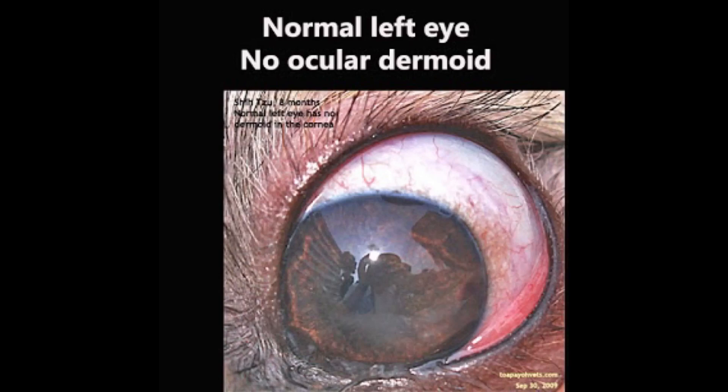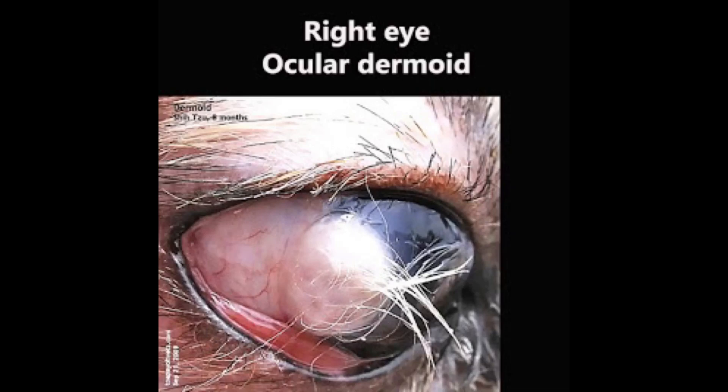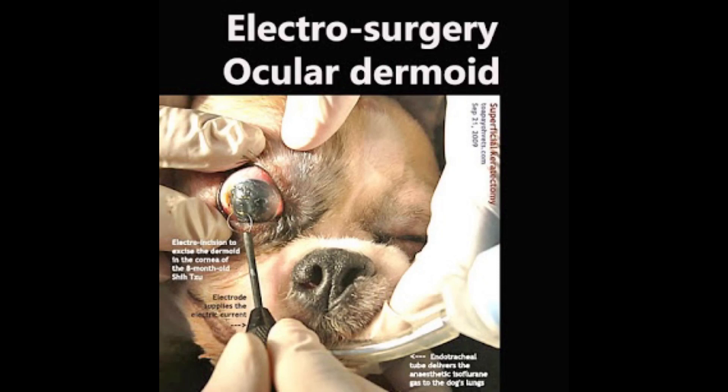Surgical procedures are as follows. This is a normal left eye of the Shih Tzu — it has no dermoids. A limbal dermoid is at the junction of the sclera and the cornea, as in this case on the right eye. Sedation is by IV ketamine, with general anesthesia maintained using isoflurane gas.